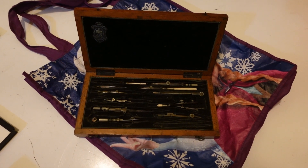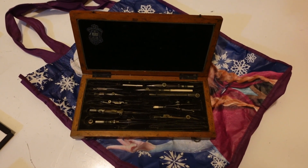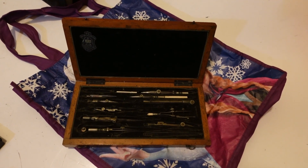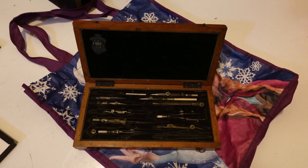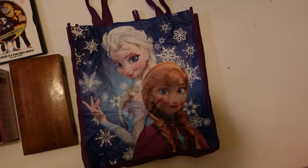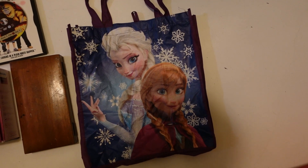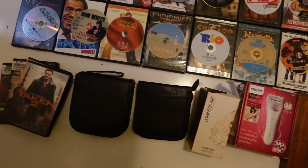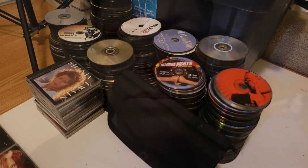Finally getting around to listing this — it's a drafting tool set, a vintage drafting tool set of some sort. It's missing a few pieces but we'll price it accordingly and hopefully get a quick sale. Finally, I think I'm going to list this Elsa Frozen little tote — a quick little listing, little bread and butter. So that's what I'm working on today, this little batch of listings.